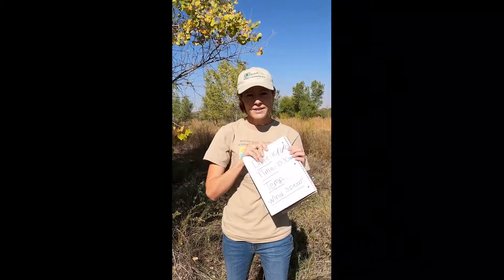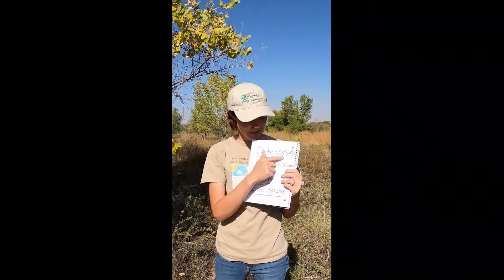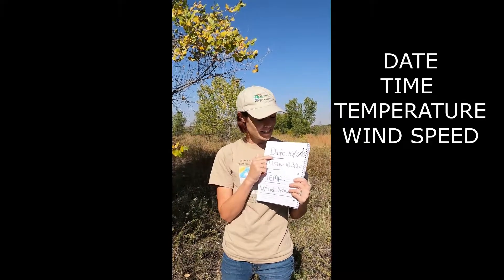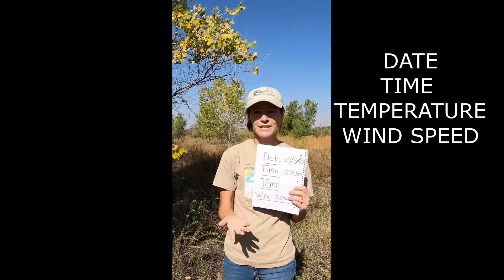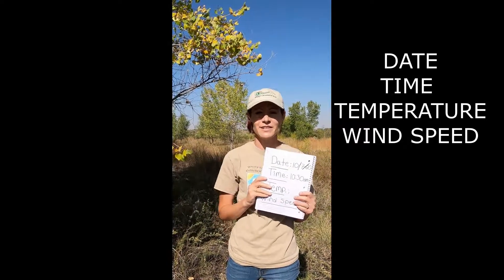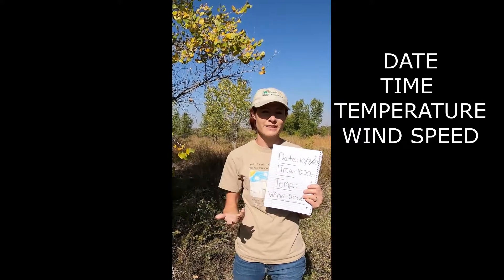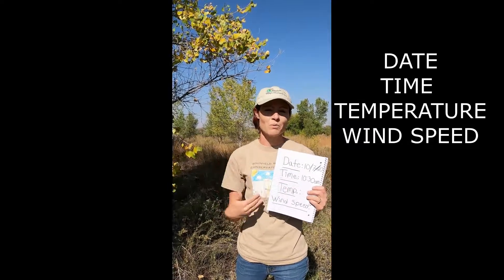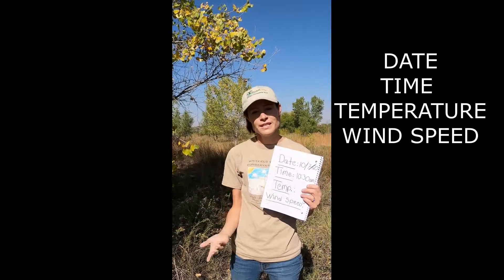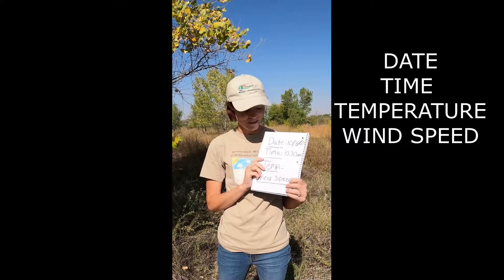In your notebooks, I'd like everyone to go to a blank piece of paper and write these things down. First, write down what the date is. The date today for me is October 7th of 2020, so you're going to write down whatever date it is today. Then you'll notice the next thing is the time. You're going to look at a clock and see what time it is. Time is very important, whether we're looking at something in the morning, afternoon, or evening. Right now for me, it is 10:30 in the morning.